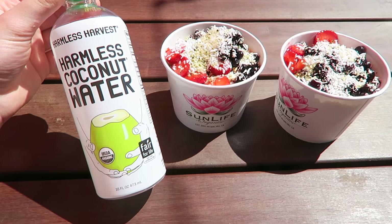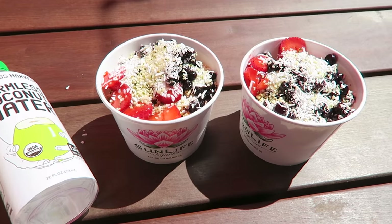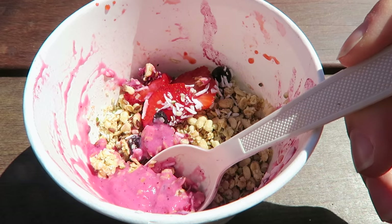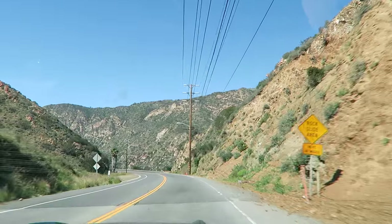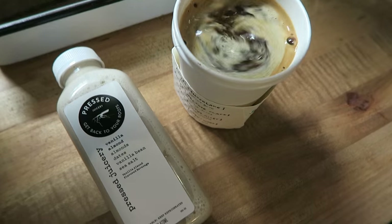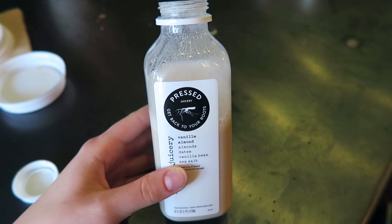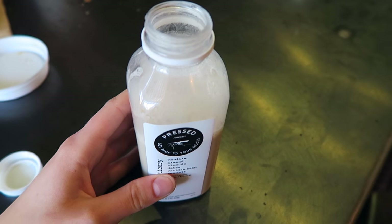We're back at Sun Life — I ended up getting this coconut water, which was actually pink. I'd never had pink coconut water before but it was really good, and I got the classic dragon bowl. You guys seriously need to go here. I also made a stop at Alfred's and grabbed their vanilla almond milk — fun fact, this was the first plant-based milk I ever tried years back, and it's still my favorite almond milk today.